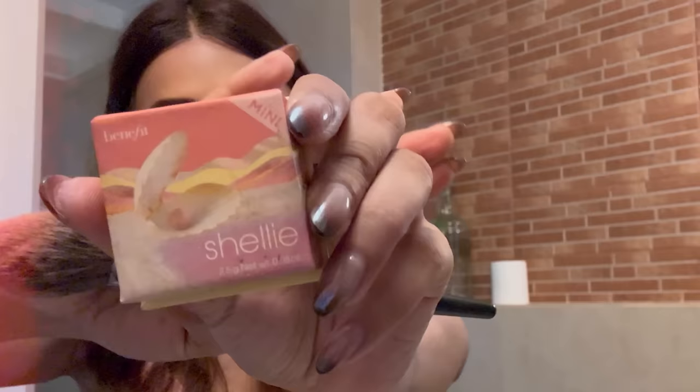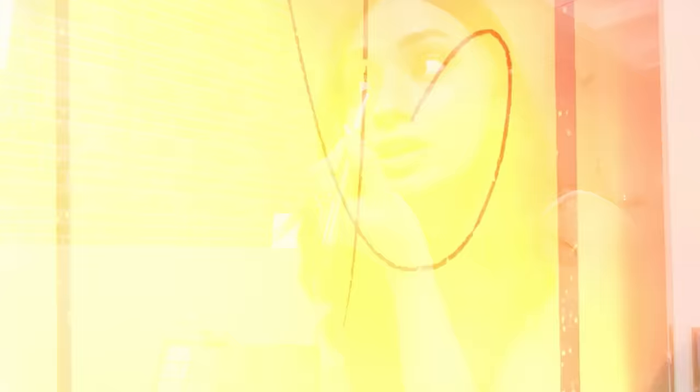I'm using this Benefit Cosmetics Shelley blush. I get a lot of comments from people asking me what blush I use — this is the one! Other than that, any glow you see on my skin is just my skin, I don't use anything but blush. Now going in with the same Revolution palette and a flat brush using the brick red reddish-brown shade.